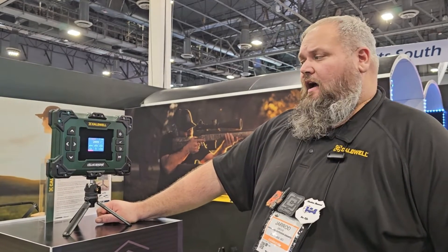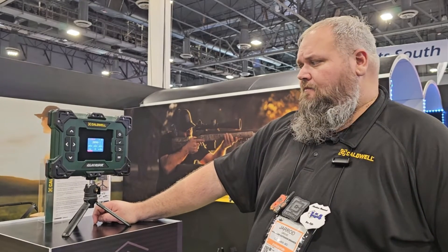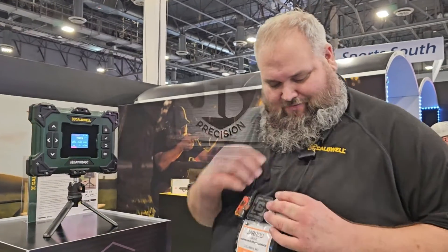We're really excited. It's retailing for $499.99, and it will be available in April — probably May by the time it hits retailers. Thank you so much, Randall.